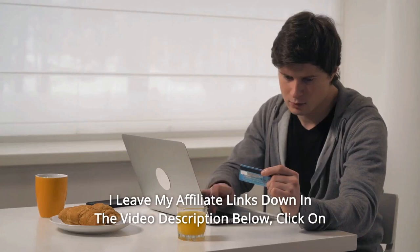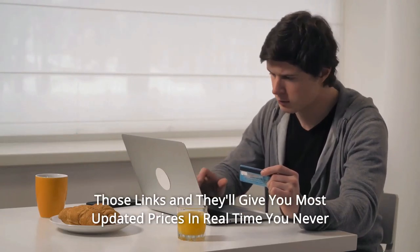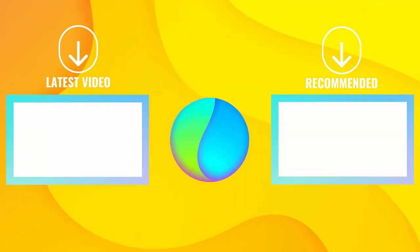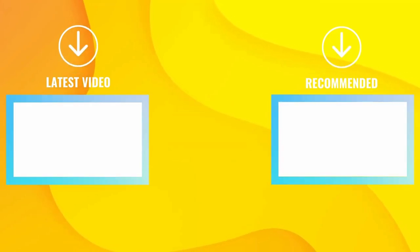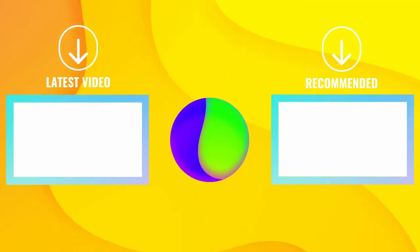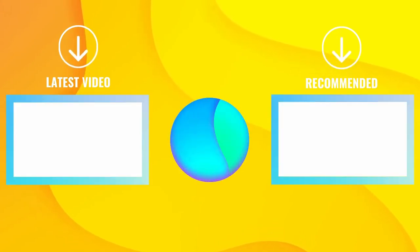Thanks for watching. I leave my affiliate links down in the video description below — click on those links and they'll give you the most updated prices in real time. You never know when these things might go on sale. See you guys soon, thank you.